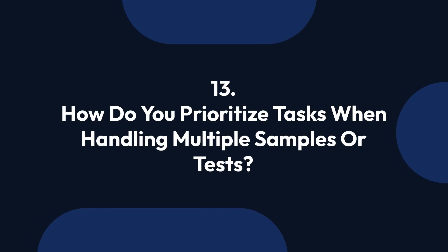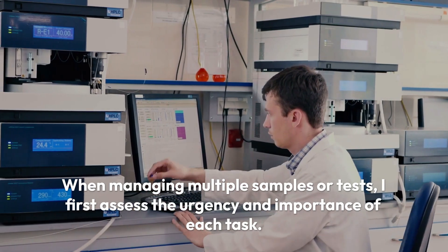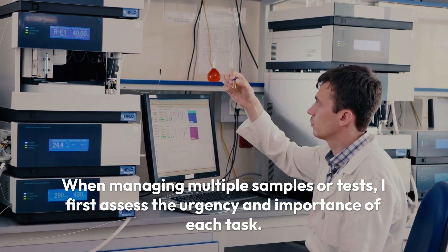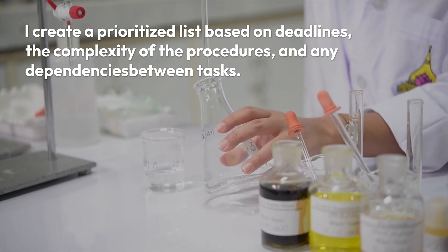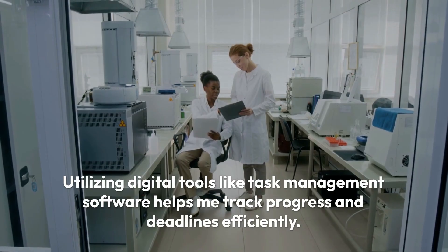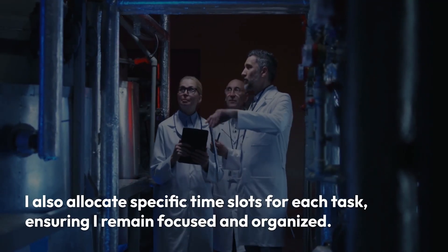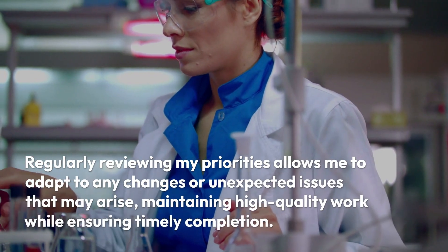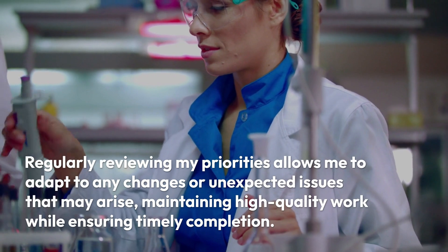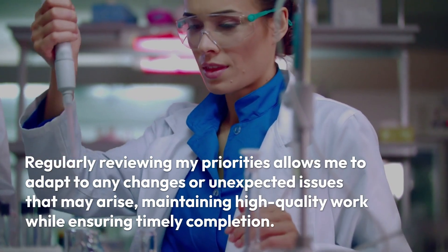Question 13: How do you prioritize tasks when handling multiple samples or tests? When managing multiple samples or tests, I first assess the urgency and importance of each task. I create a prioritized list based on deadlines, the complexity of the procedures, and any dependencies between tasks. Utilizing digital tools like task management software helps me track progress and deadlines efficiently. I also allocate specific time slots for each task, ensuring I remain focused and organized. Regularly reviewing my priorities allows me to adapt to any changes or unexpected issues while maintaining high-quality work and timely completion.